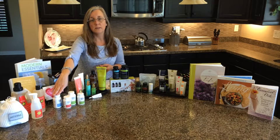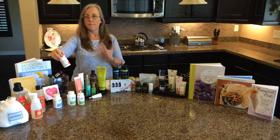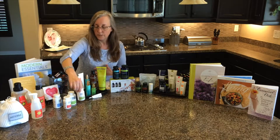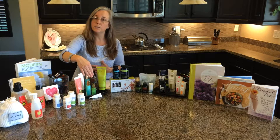We also have DigestZen oil and DigestZen soft gels. For a body cleanse and detox, I use GX Assist for 10 days, then PB Assist for 10 days, then 10 days without. I do this cleanse about once or twice a year.